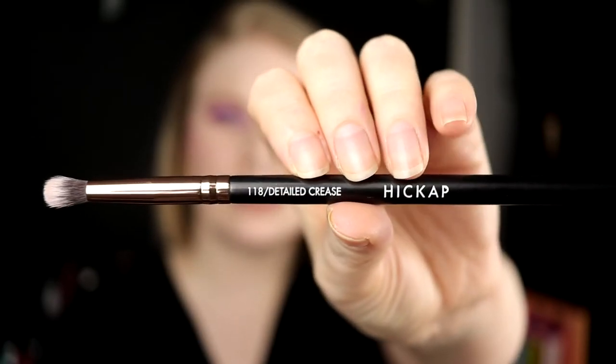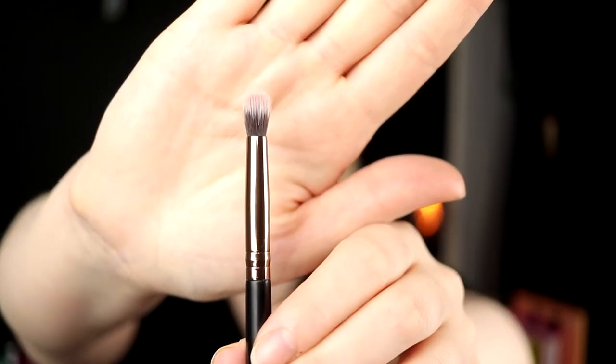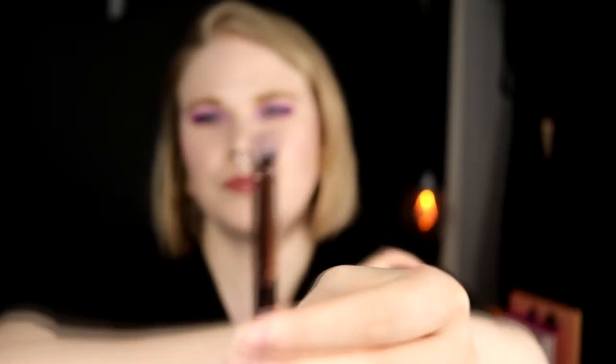These are the 10 brushes I would keep if I lost all my other brushes. If I want to deepen down my crease, I would keep this brush — it's from Hiccup, the 118 detailed crease brush. I don't know if I should call it a big pencil brush or a small crease brush. It's pretty round but a little bit pointy. It works really well if I want just one shade in the crease, and it blends out really well.